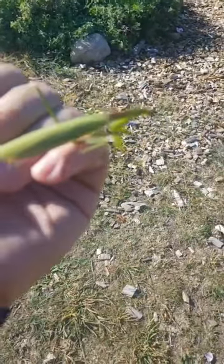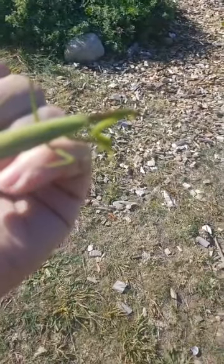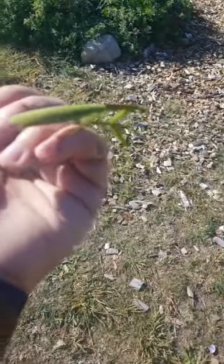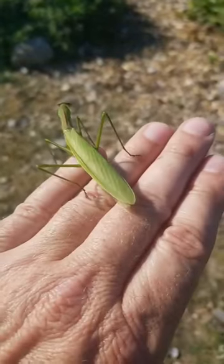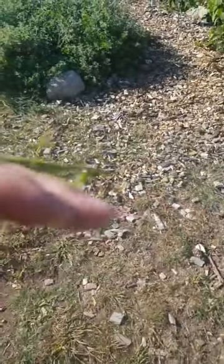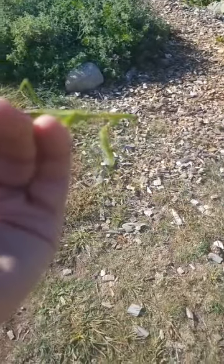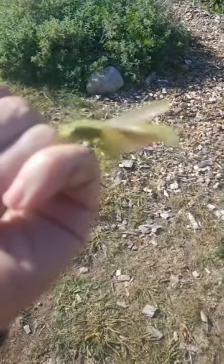Now most of the ones that we find here in Connecticut are the Asian ones, and they are quite a bit more common than the native praying mantis. That's just so cool — it really looks like something out of a sci-fi movie. I think there were actually movies back in the 50s where they used these as the monsters.